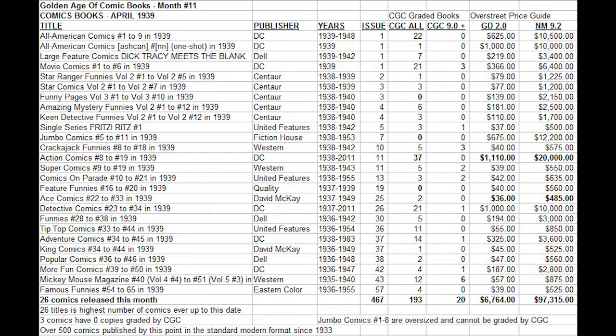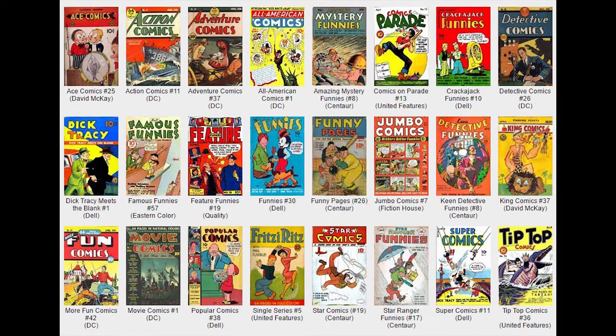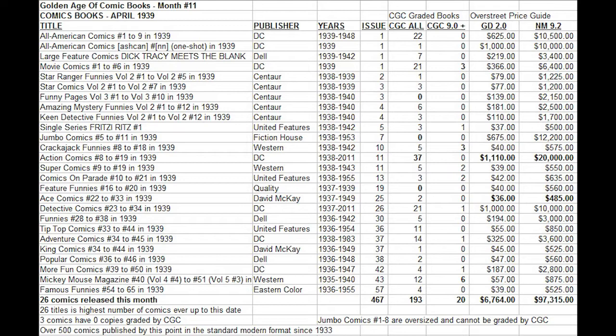All American Comics number one was released. It would end up running for nine years. There are 22 copies graded by the CGC — still not a common book, quite hard to find, but just enough copies out there given the hefty price tag in the Overstreet annual price guide. DC also released an unusual theme title: Movie Comics, which would only run for six issues this year, so probably not a huge success. But it was the first all movie-themed comic book, and 21 copies have been graded, including three in high grade, making it one of the most common books of the month in high grade, with a fairly hefty price tag as well due to being an early DC number one.